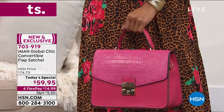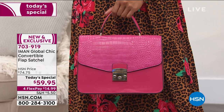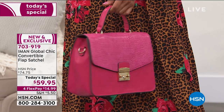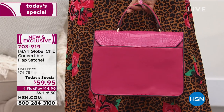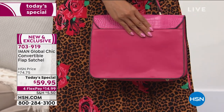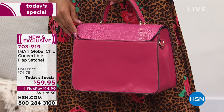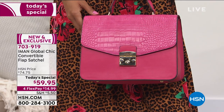A lot of times when you see something convertible, you can see where it is — and that compromises the style. But here, if you turn it to the back, you can see the zipper is barely visible. You don't see how hard it's working for you. What you see is the beauty of the style of the bag, and that's what's most important.